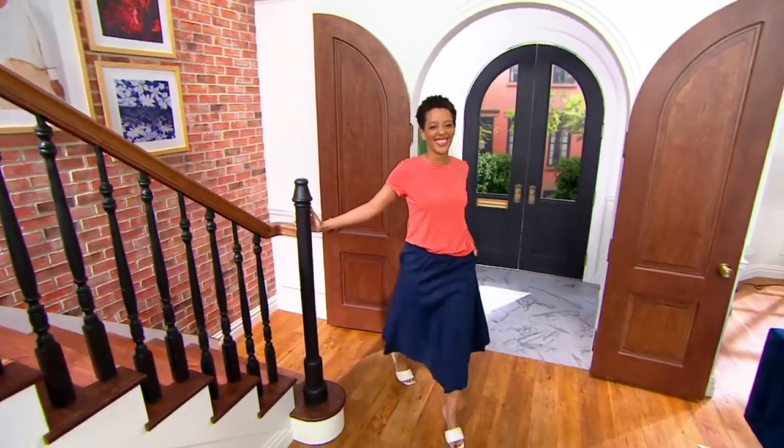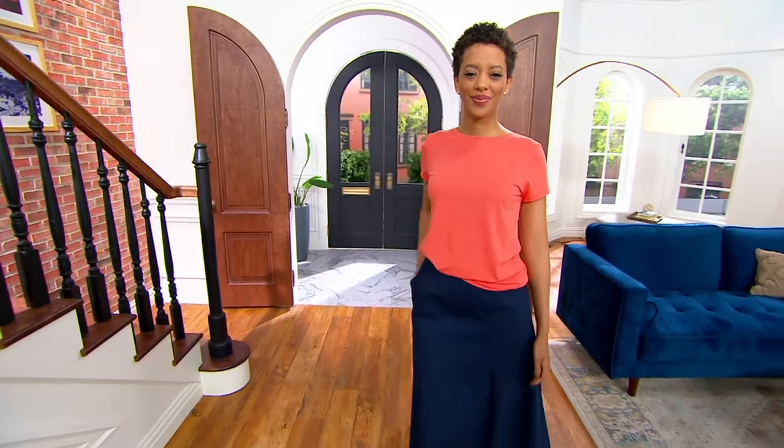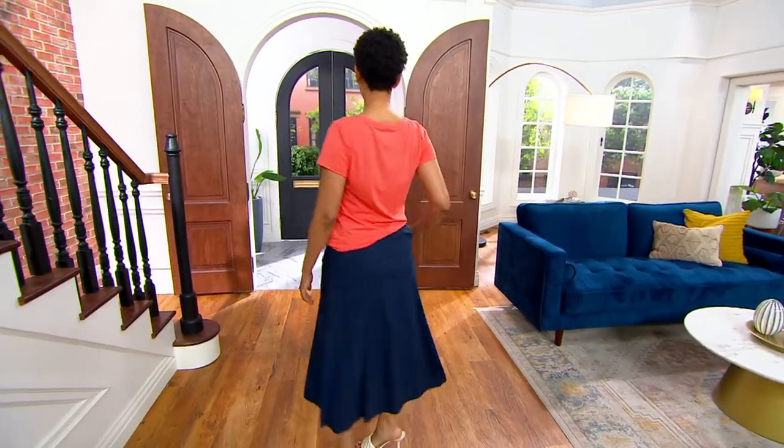We're so excited to have these new items here from Basin. Look at that skirt, so cute. This is the short-sleeve knit crew neck T-shirt.